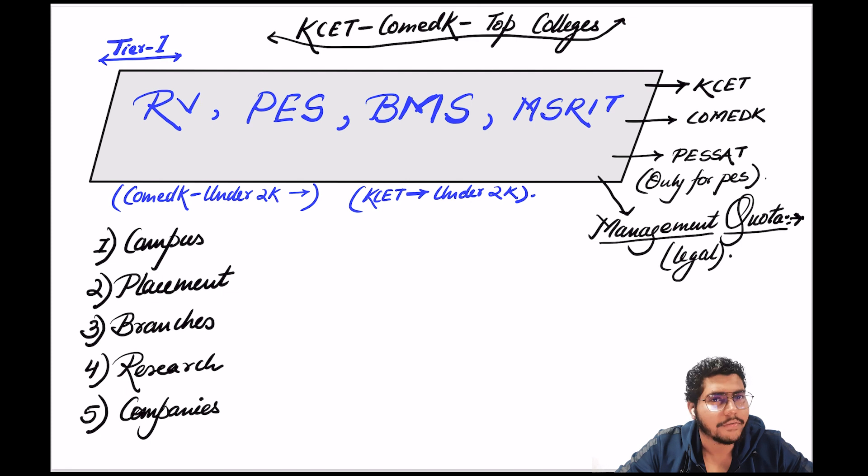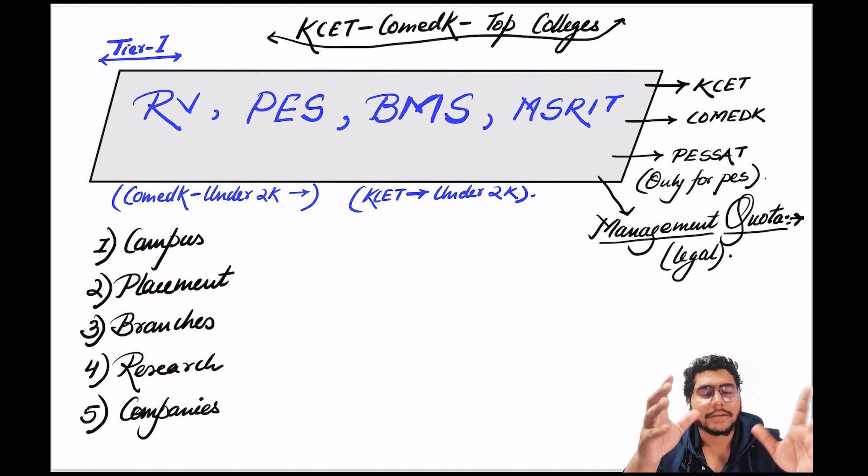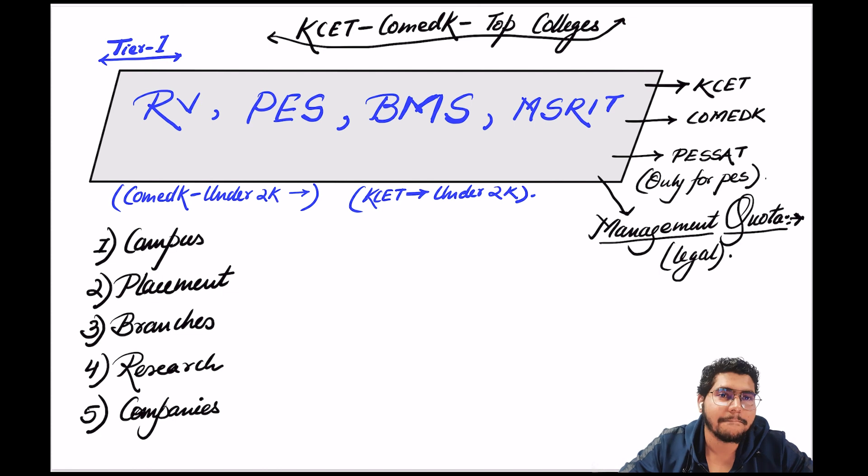In Tier 1 we have RV, PES, BMS, MS RIT — any four you choose, all are awesome. Whether you talk about campus, placements, or branches, these are the top four colleges of Karnataka available through CET and COMED-K. A lot of students have the doubt: sir, in these colleges if I'm taking EC, civil, or mechanical branch, are placements happening? Yes, placements are there for each and every branch. RV is among the top in terms of placements with packages around 46 to 54 LPA. PES, BMS, and MS RIT are similar — research is good, strong alumni network.